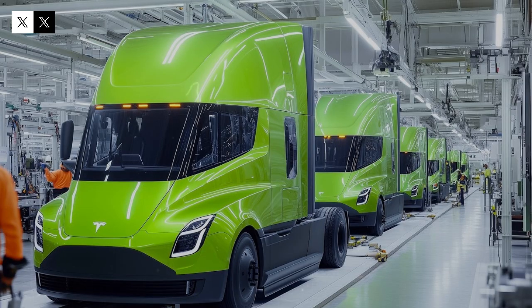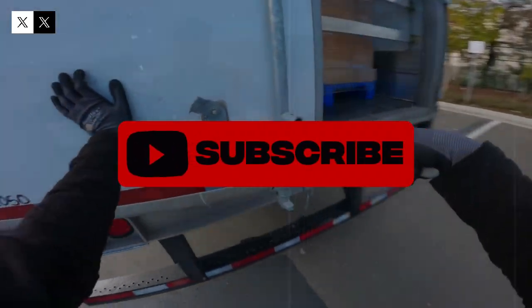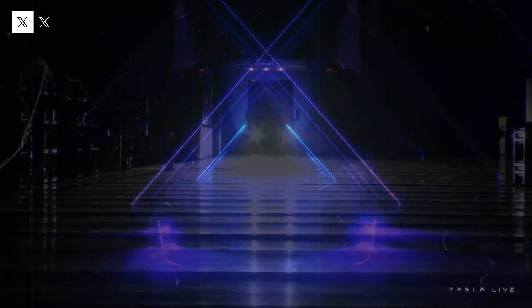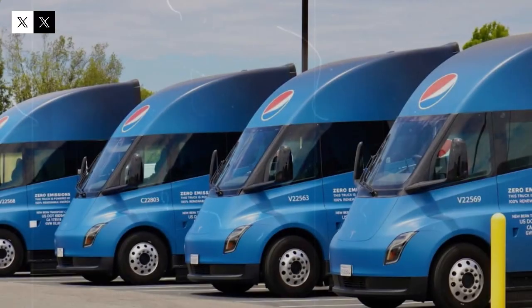Once widely discredited and constantly delayed, the Tesla Semi is finally set to transform the heavy-duty transportation industry. For the first time in history, an electric truck can travel an impressive 500 miles on a single charge, accelerating from 0 to 60 miles per hour in just 20 seconds, even when carrying up to 80,000 pounds. The goal? To replace the noisy, aging diesel trucks that have been polluting the roads for decades.